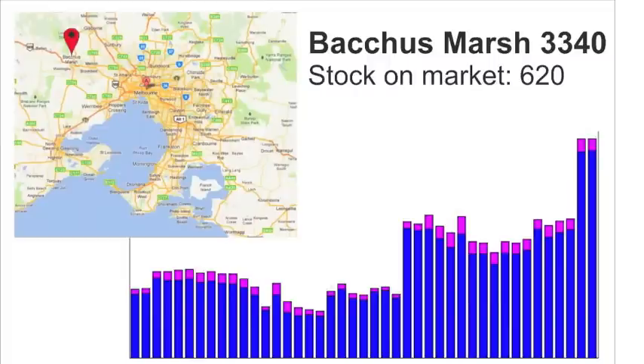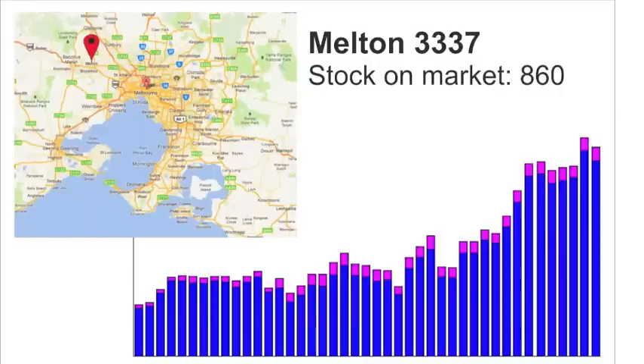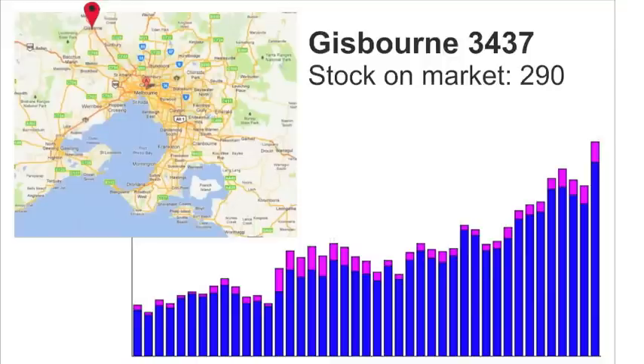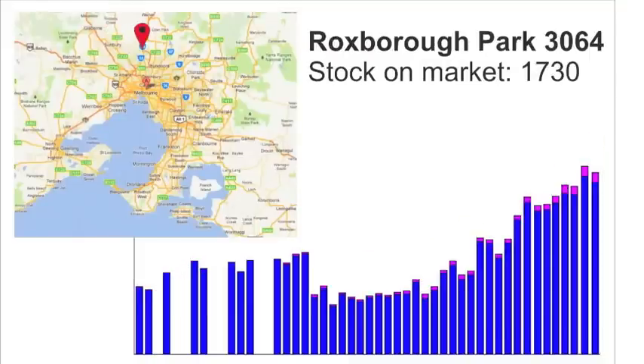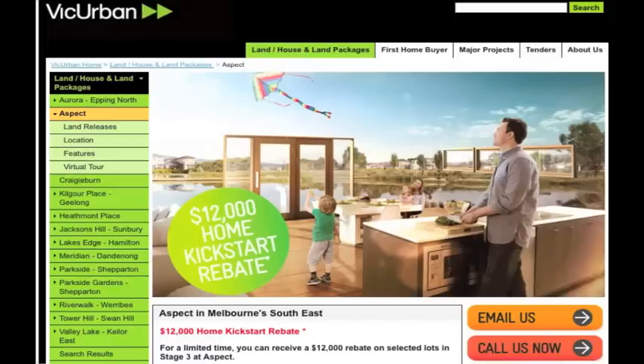In the northwest, suburbs like Bacchus Marsh with its Stonehill development and neighbouring Melton with its Toulon development. Northwestern suburbs of Gisborne and Hillside continue to pile up, while in Melbourne's north, suburbs of Roxburgh Park and Craigieburn have over 1,700 properties on the market, which includes Australand's Greenvale Gardens and VicUrban's Craigieburn development.